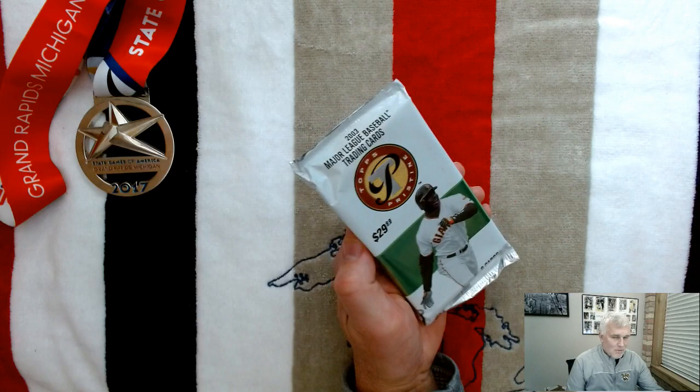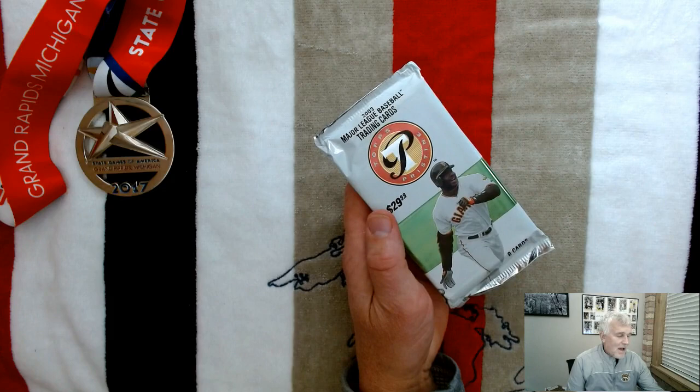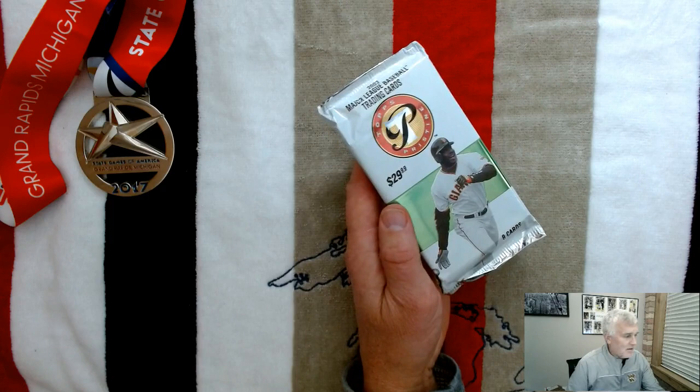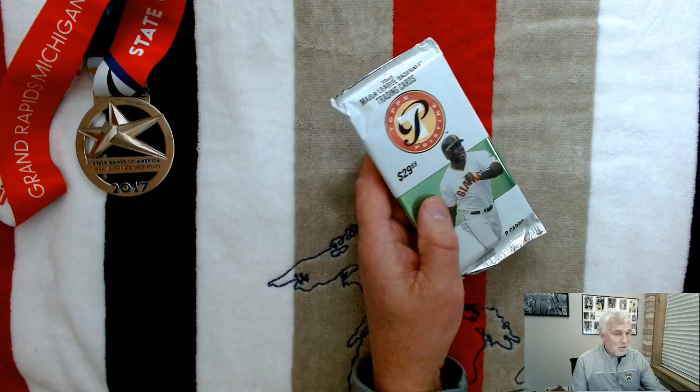I opened the 2002 version a while back and there was an uncirculated card in it, and it feels like there's something similar in this one. In those packs I got an uncirculated card, a Roberto Alomar bat card — that was really cool — and another pack that had some of the Topps Pristine cards in it, which are phenomenal. Topps high-end, they just do a fantastic job with it.